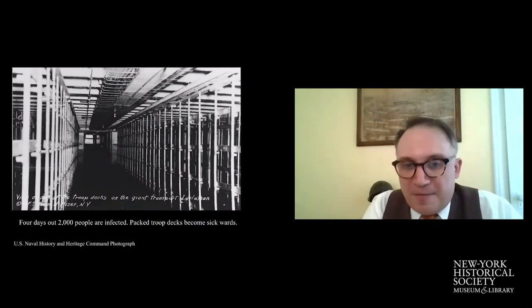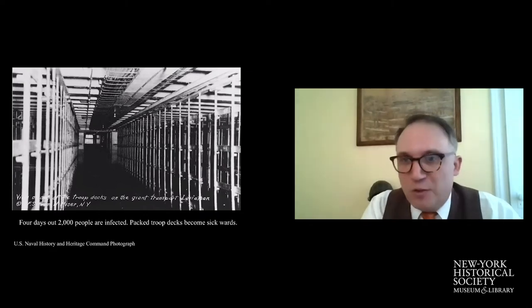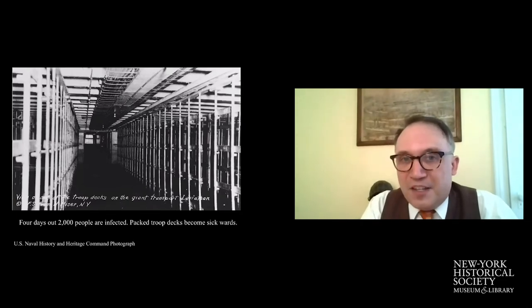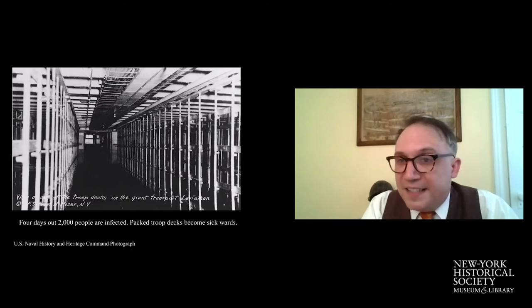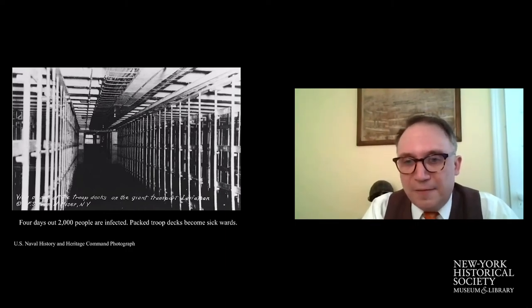Four days out, 2,000 people have become infected. This former stateroom hallway, which might once have housed 20 people, now houses maybe 100 to 200 individual soldiers with about five bunks per vertical structure. Everyone in these spaces has a fever, is vomiting, is bleeding from their nose. They've run out of blankets. The ship's medical staff is absolutely overwhelmed. By this point in the voyage, the chief medical officer has become ill himself, leaving a sincere lack of leadership about how to manage this crisis flaring up like a wildfire on board.